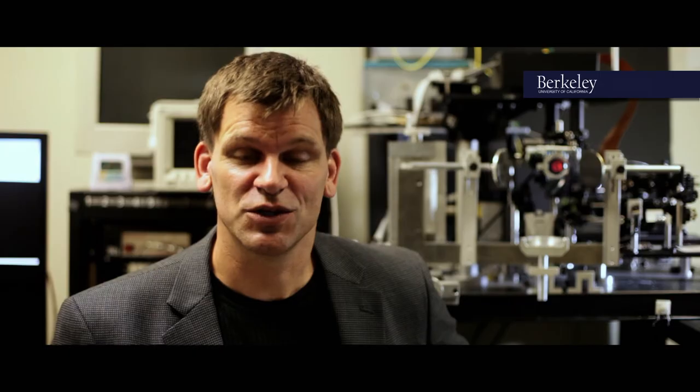So look for yourself. Explore our faculty web pages and see what interests you. Better yet, come and visit the Berkeley campus where we'd be happy to show you around.